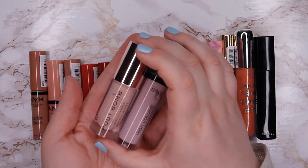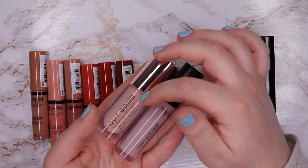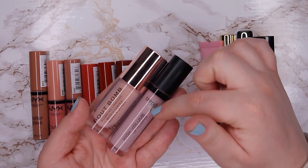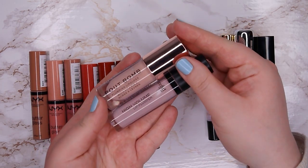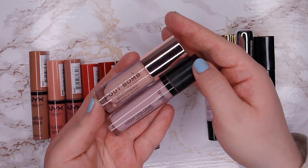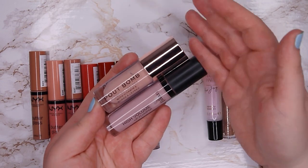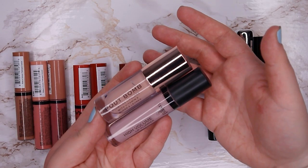This one is from Makeup Revolution — it's the Pout Bomb in shade Candy — and this one is from Trend It Up, the High Volume Lip Plumper. Both of them claim they are plumping your lips, but they both do nothing. They tingle but they don't plump, so what's the point? I don't like these tingling lip glosses and they're not even doing anything, so I'm going to declutter both of them.